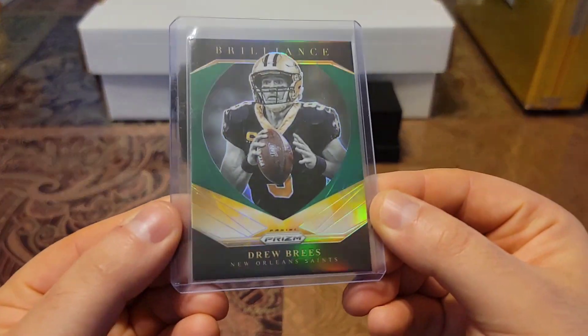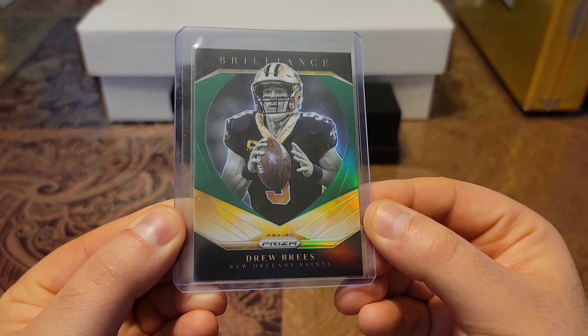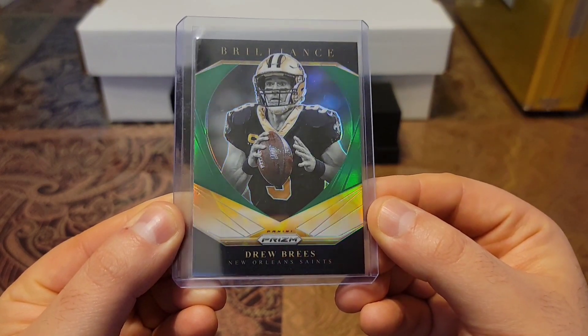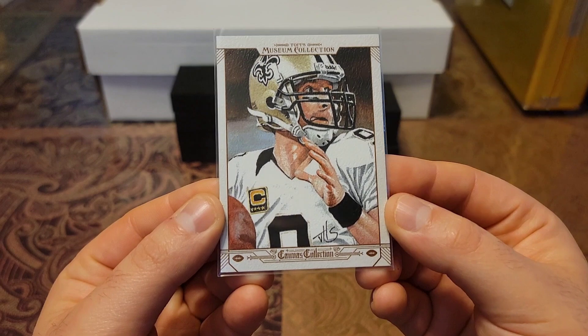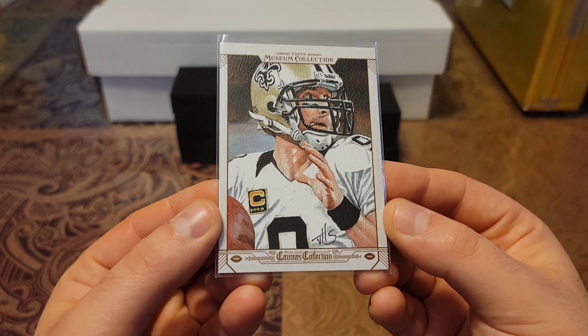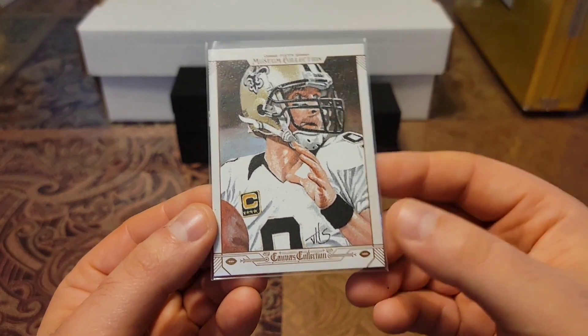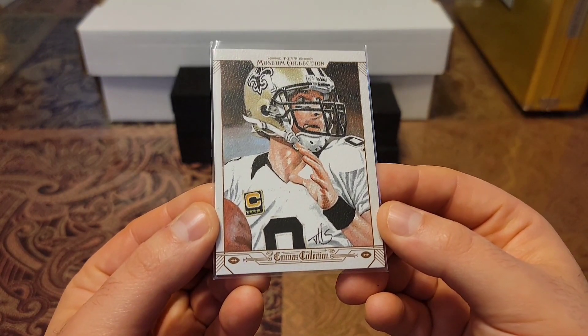Then I have a 2020 Prism, and this one is the Green Brilliance. Beautiful green shine. Then the last of the non-serial number cards is this beautiful 2014 Topps Museum. Just looks like an oil painting.